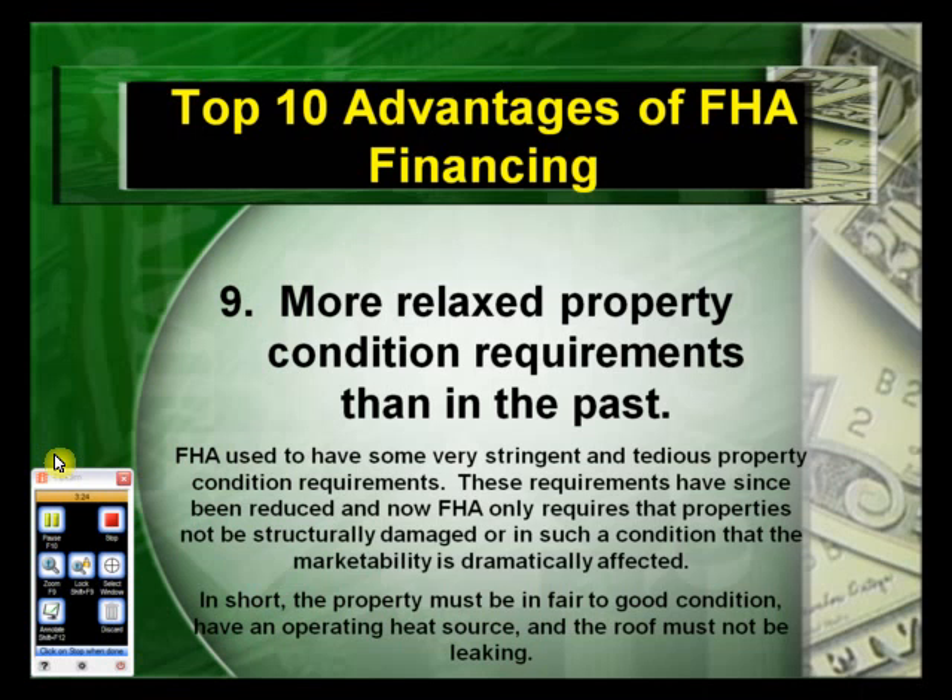The ninth advantage: more relaxed property condition requirements than in the past. FHA used to have some very stringent and tedious property condition requirements. These requirements have since been reduced, and now FHA only requires that properties not be structurally damaged or in such a condition that marketability is dramatically affected. In short, the property must be in fair to good condition, have an operating heat source, and the roof must not be leaking.